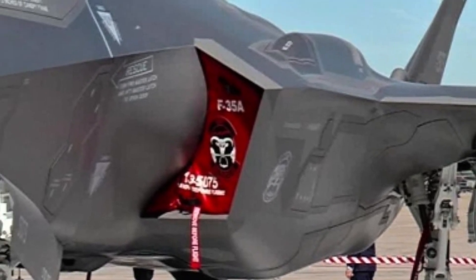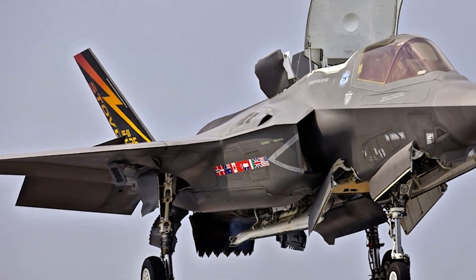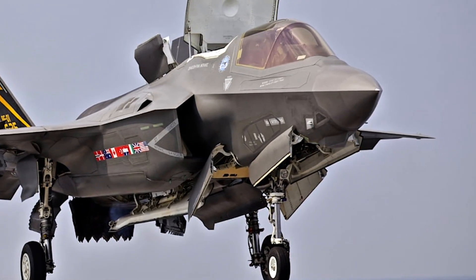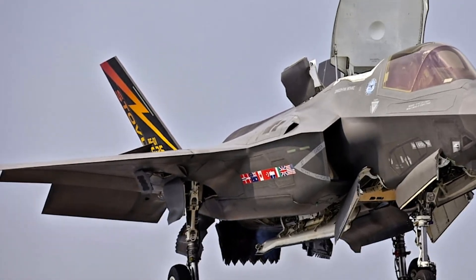It even inspired aspects of newer programs like the B-2 Spirit and the upcoming NGAD project. The YF-23 Black Widow may have lost the competition, but it will forever be remembered as one of the most stunning and mysterious fighter jets ever built.